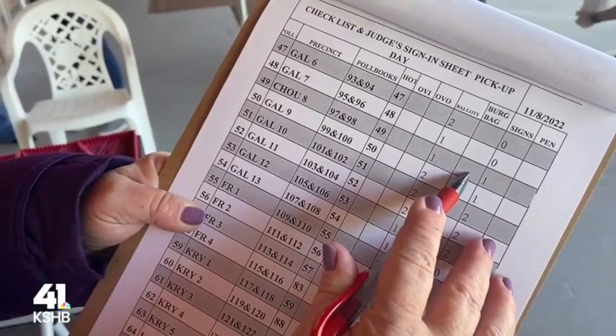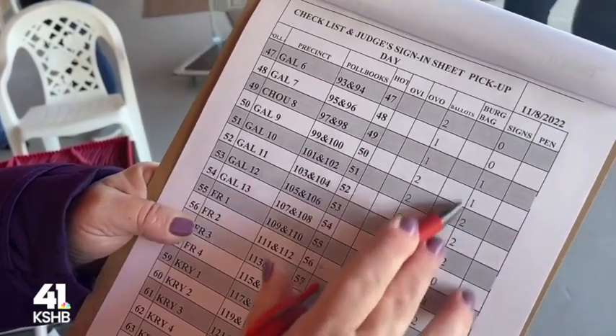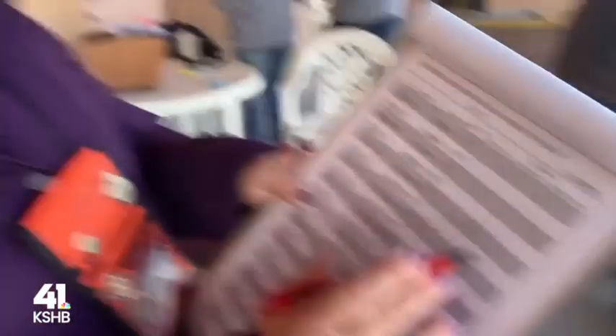Each precinct also gets a supply bag with all their materials. They each get a certain number of signs depending on the location, and they each get a bag of hands. This is how they make sure everything is buttoned up and good to go — to make it smooth for voters.